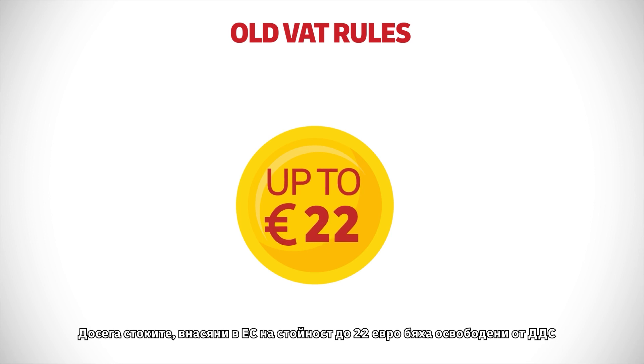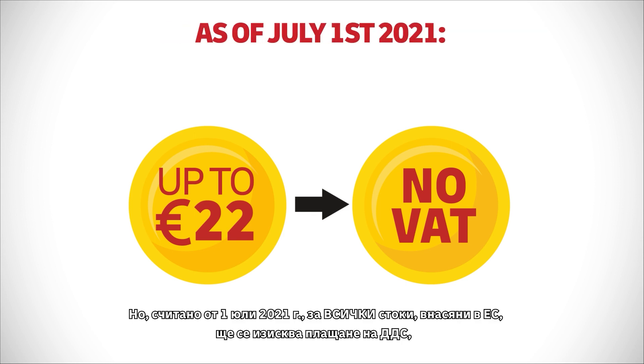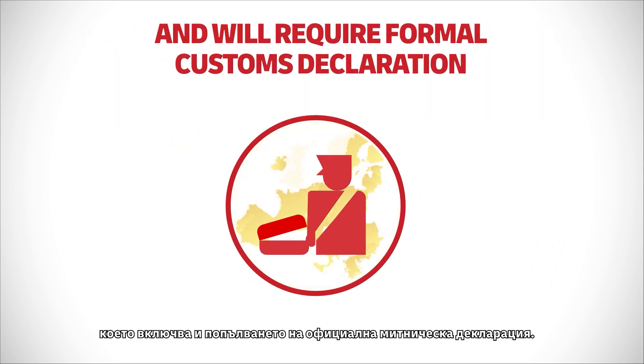Previously, commercial goods imported into the EU up to a value of €22 were exempted from VAT. But as of July 1st 2021, all goods imported into the EU require VAT to be paid and will involve a formal customs declaration.